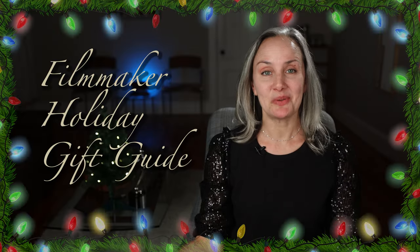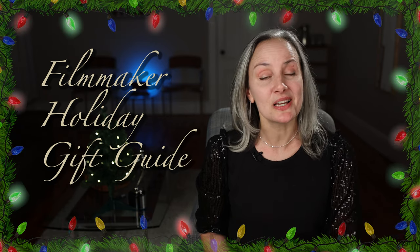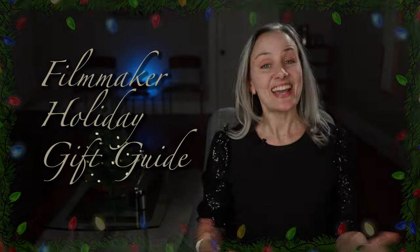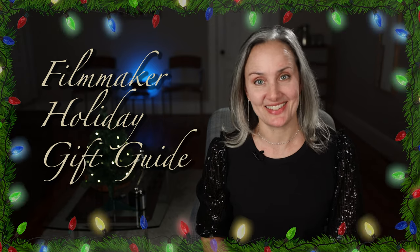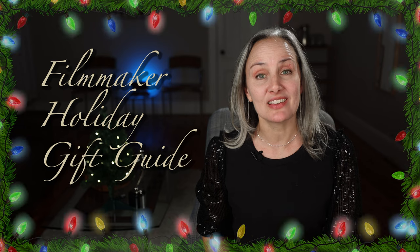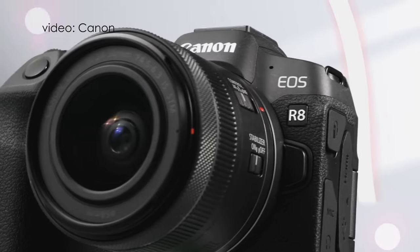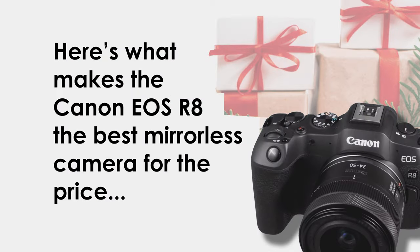We've come to number one. And I know this is quite a price jump, but sometimes Santa can be really generous. Number one: the Canon EOS R8 mirrorless camera, bundled with an RF 24 to 50 millimeter lens. I love, love, love the Canon cameras and lenses — I shoot all of my projects on them, with an occasional Nikon Z6 exception. The Canon R8 is a great camera. It's the best budget full frame mirrorless camera currently out there, in my opinion. Here's a list of what makes this camera the best bet for the price: it has a small compact body.